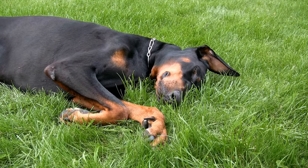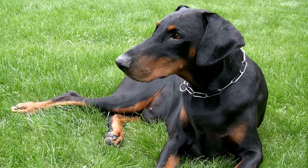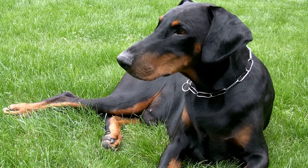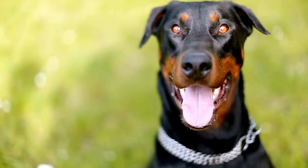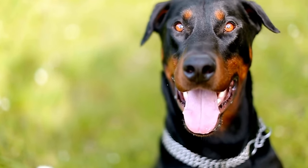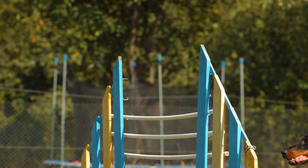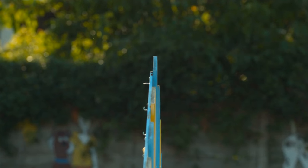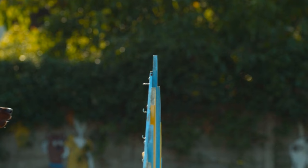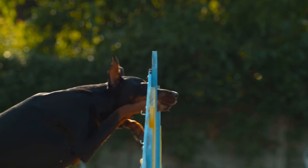Another vital aspect of grooming a Doberman is dental care. Dental health is something that is often overlooked, but poor dental hygiene can lead to serious health issues. Brushing your Doberman's teeth at least three times a week is recommended. There are specially formulated dog toothpaste and toothbrushes available that are safe for your pet. Additionally, providing dental chews or toys designed to promote dental health can contribute to your Doberman's overall oral care routine.